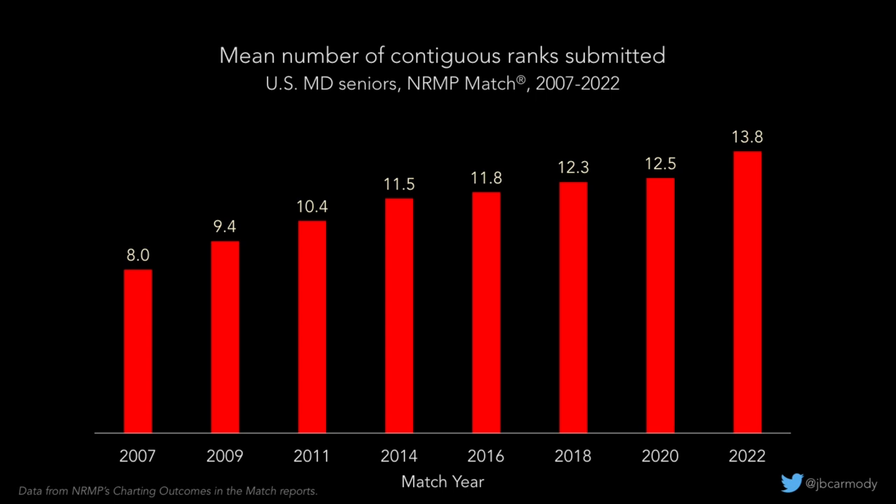If you go back to 2007, applicants were doing maybe eight interviews in their specialty of choice. That increased rapidly over the next few years before reaching the flat of the curve around 12 or so interviews by 2018–2020, probably reflecting the limitations of time and travel. Then came virtual interviews. In 2022, the mean number of contiguous ranks submitted was 13.8, meaning most well-qualified applicants are now doing 15 or more interviews.